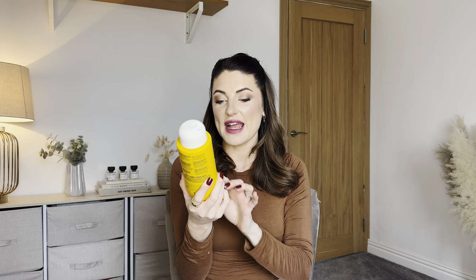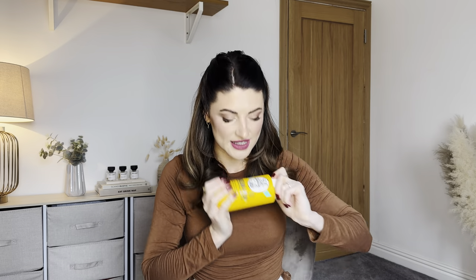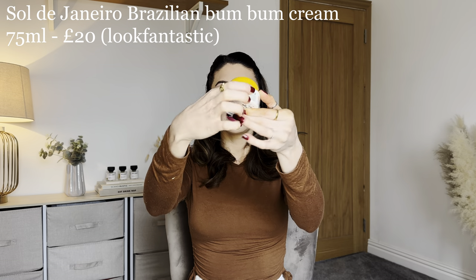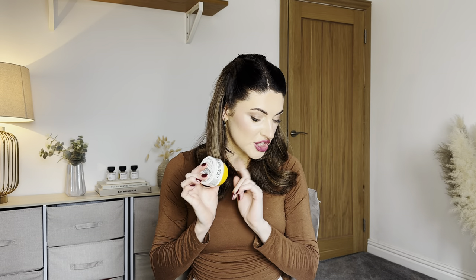Staying with the same brand, I have the Sol de Janeiro body wash in the Brazilian Foreplay range. These smell so rich and good, it's still sealed, and it's huge — 385ml. Then I have the Brazilian Bum Bum Cream, which I already use and love. The little plastic wrap is still on it — it's completely sealed. This high-end brand in the hamper really makes it worth the money; the Sol de Janeiro products alone probably cover the cost.